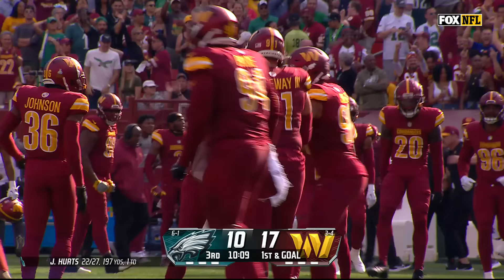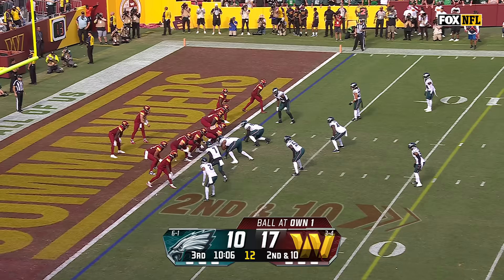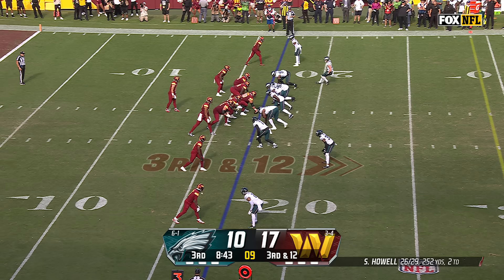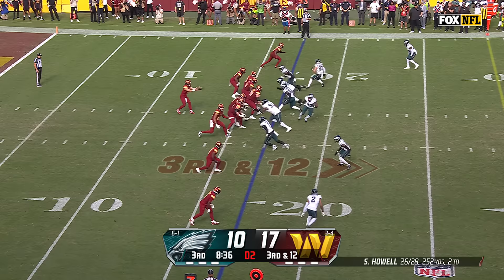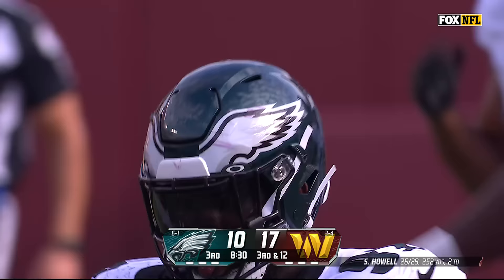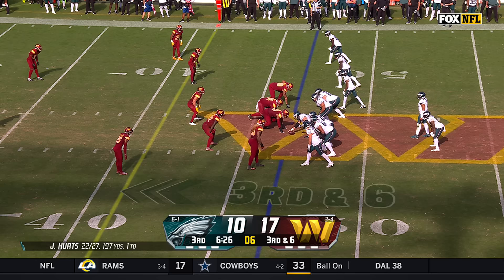Ball's loose — Washington has it! Back of the end zone, Howell open at the 19 — Jahan Dotson, first down for Washington. How will the Eagles cover Terry McLaurin on third and 12? It's a dump off to Logan Thomas and he's brought down right away at the 20-yard line by Fletcher Cox.